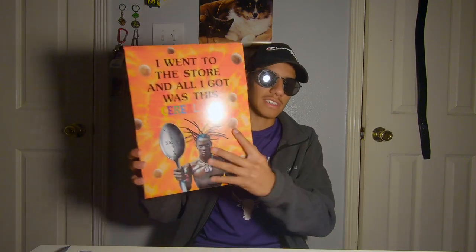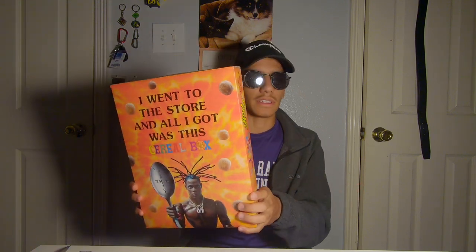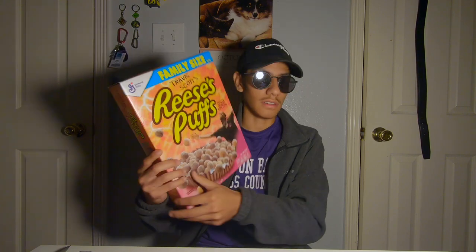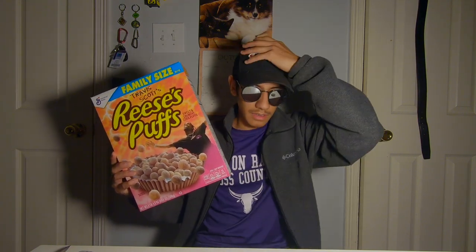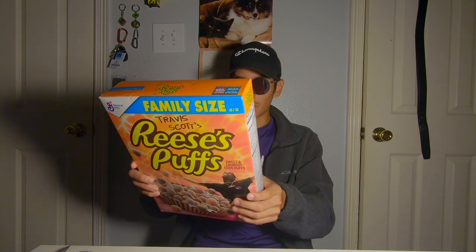Some friends were offering it to me for 20 bucks, but I wasn't going to pay 20 bucks for a cereal box. I actually got this box for like nine dollars on Poshmark, which is really good, and it came in like five days. I'm gonna put it on my shelf in my room — it's gonna be pretty cool.